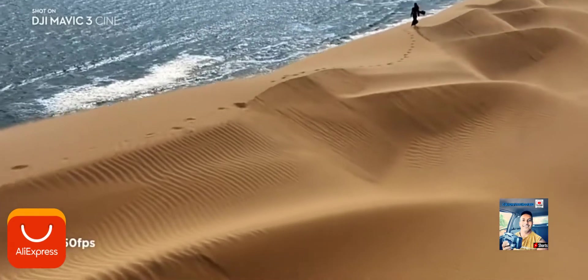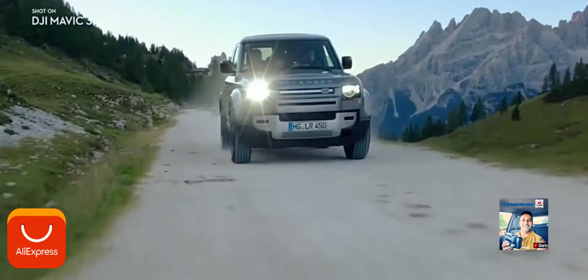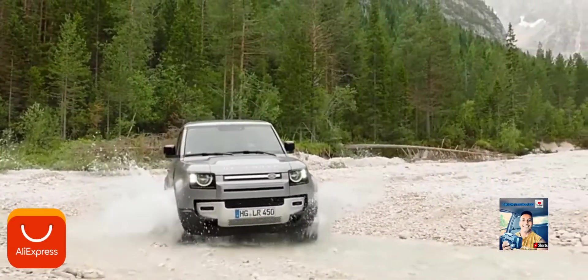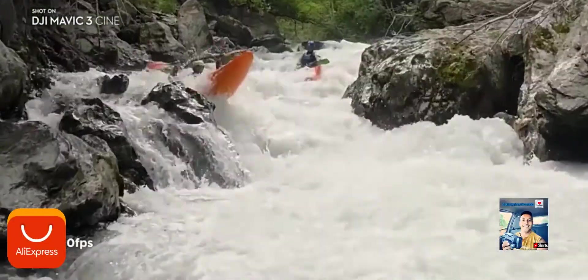The 5.1K video resolution gives you incredible details and provides plenty of room for resizing and reframing in post. Mavic 3 delivers epic slow-motion shots with up to 120 frames per second in 4K.